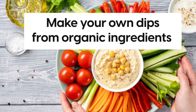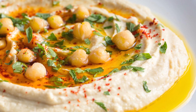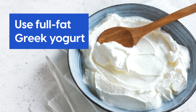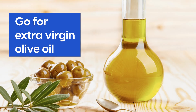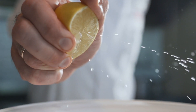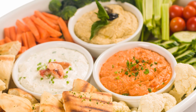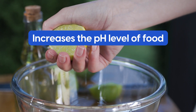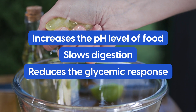Ideally, make your own dips from organic ingredients. Cook your own chickpeas to avoid chemical additives if you can. Use full-fat Greek yogurt, and go for extra virgin olive oil. Finally, add a squeeze of fresh lemon juice to your dips — this will enhance the flavor, help it stay fresh for longer, and lemon juice increases the pH level of food, slows digestion, and reduces the glycemic response.